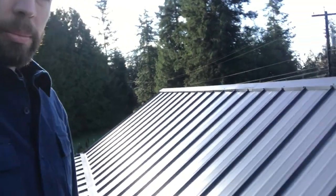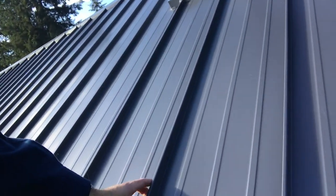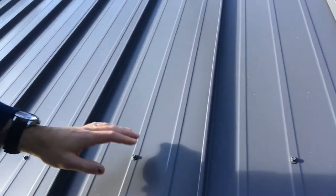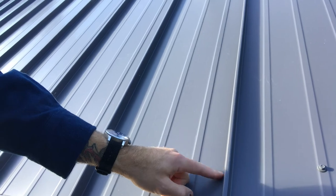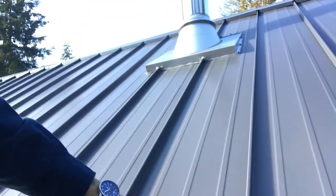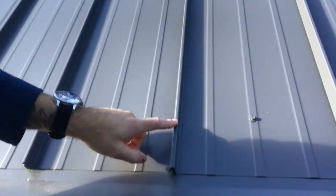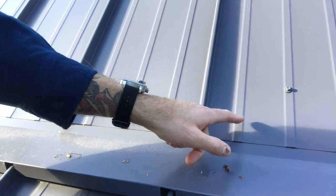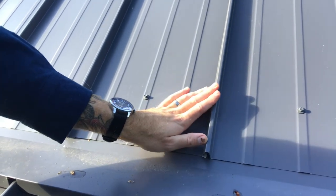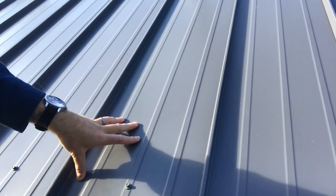This is the standing rib — it's called Snap Lock from Champion. What's cool about this one is the fasteners are actually underneath. They're one-foot panels that run the whole length up. This piece right here is attached underneath this rib, and the next piece snaps down on top. I'll show you what a panel looks like from below. They're real secure.